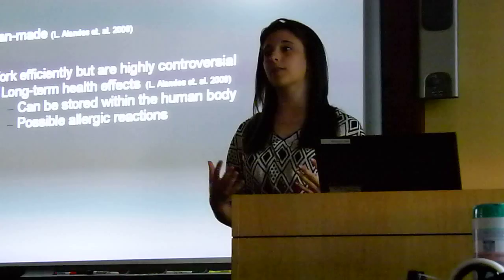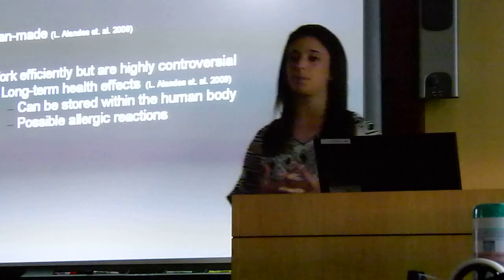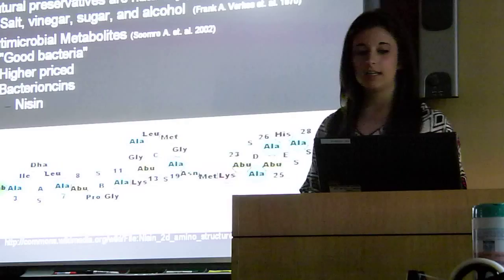The way this would happen is because the body may not recognize the chemical composition of some food preservatives. That means that the body would store them instead of digesting them with your other food, therefore being very unhealthy. Also, synthetic food preservatives can actually change the chemical makeup of certain foods, causing varying types of allergic reactions that are unexpected and can be deadly.